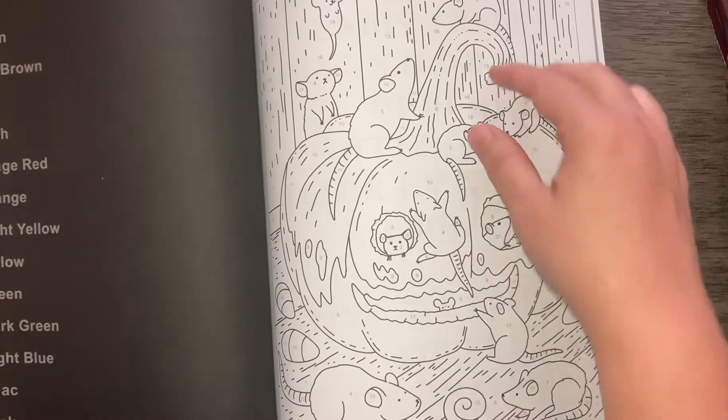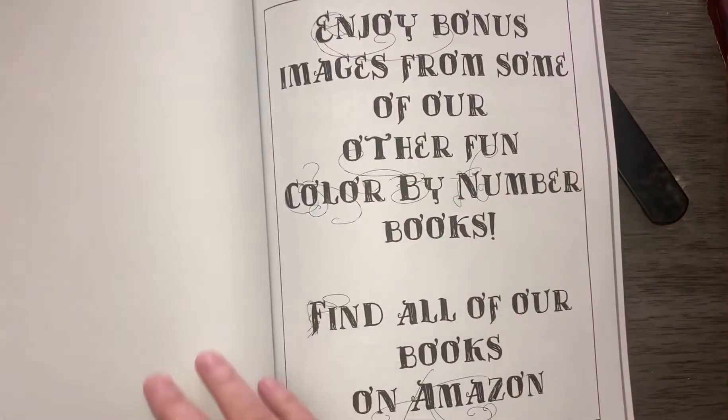Mice. Mice everywhere. Ew. And that is the end of that.